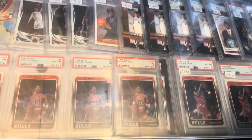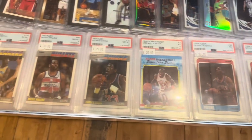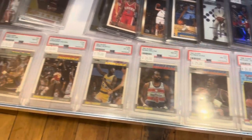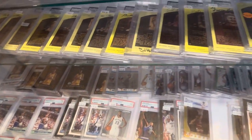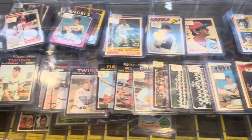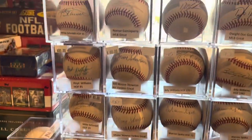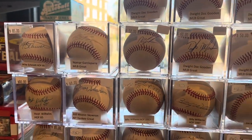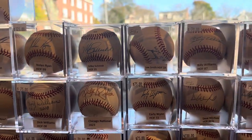This takes me back to my childhood — the old Fleer basketball cards. Little did we know how much those were going to be worth someday. We've got all kinds of signed Hall of Fame plaques, and then some ungraded vintage cards. And then probably my favorite is all of these signed baseballs, many of them Hall of Famers. That is just next level.